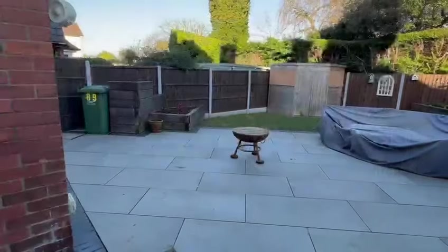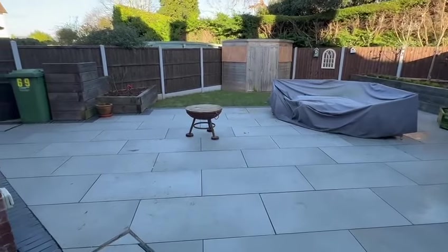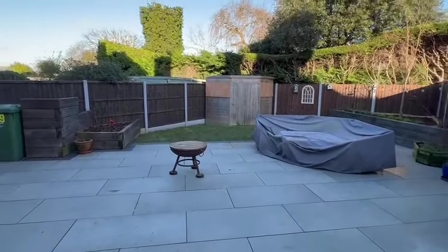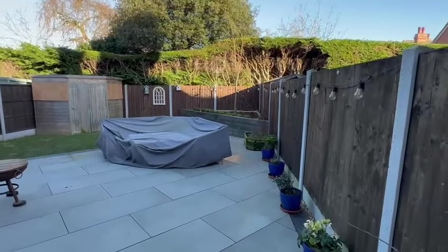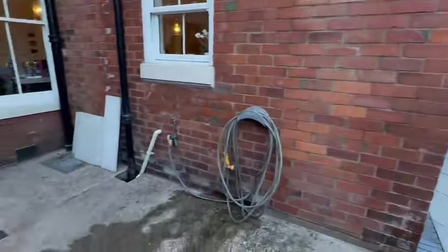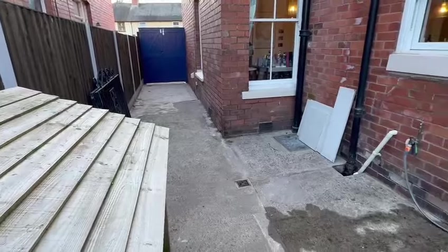As you step out to the rear you've got this excellent paved patio area providing the perfect entertaining space — with room for a hot tub, table and chairs, all enclosed by high fencing for privacy. There's a useful garden shed in the corner, a raised border with some planted trees, an outside tap, and a concrete area to the side with double gates leading to the front.